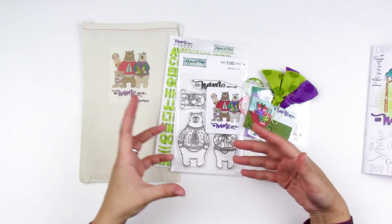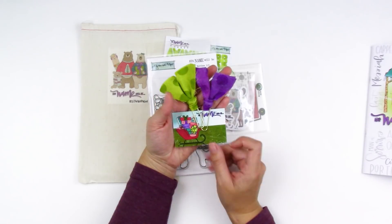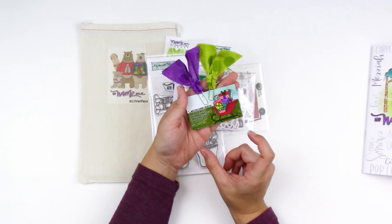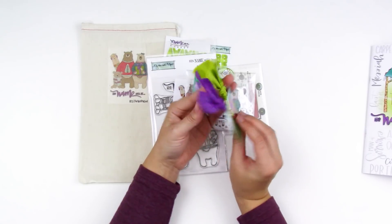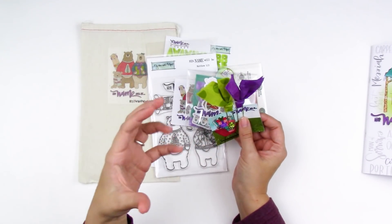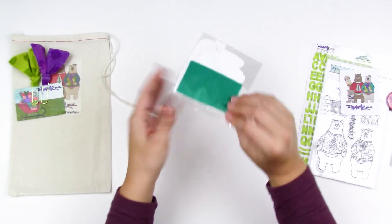The kit comes with all kinds of fun goodies to help you explore and play as you work through the devotional. You've got some fabric clippies if you want to use those to bookmark your pages. This card has the name of the kit — 'His Name Will Be' — and the focus Bible verse, Isaiah 9:6: 'And his name shall be called Wonderful Counselor, Mighty God, Everlasting Father, Prince of Peace.' I love that — I actually have a garland on my Christmas tree that's all the names of God.